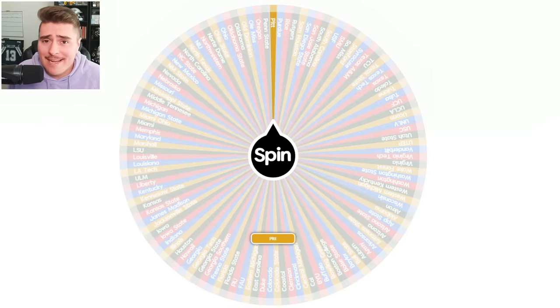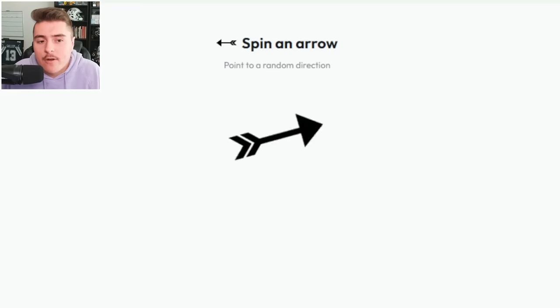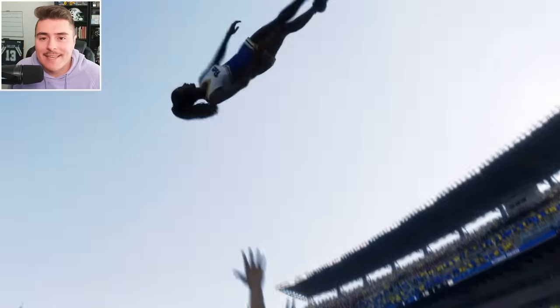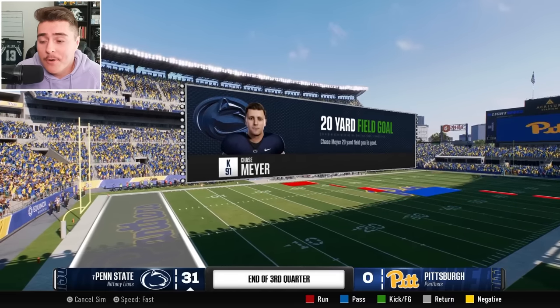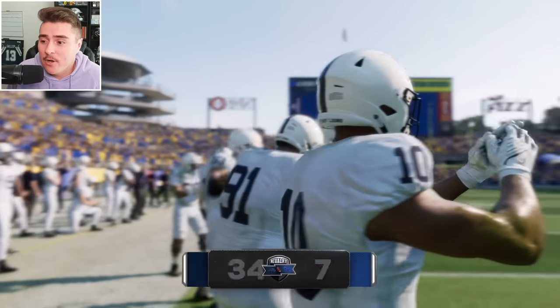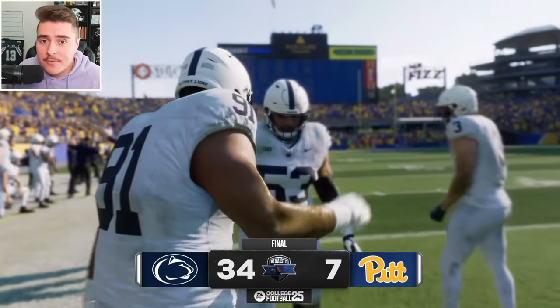Pitt at home for the second time. It should be their first home game since the last was on the road. Put your hands together for the Keystone Classic — Penn State on the road. No problemo: 34-zip in the fourth quarter. They really did them dirty at their home turf. Nittany Lions are not to be messed with.